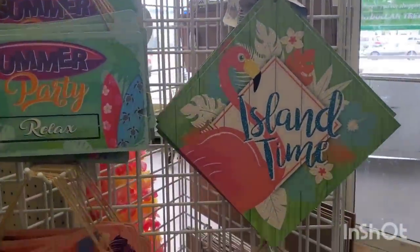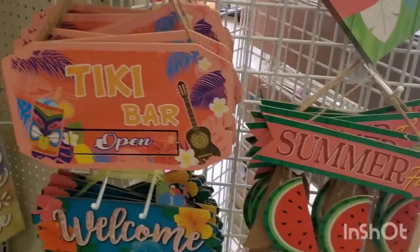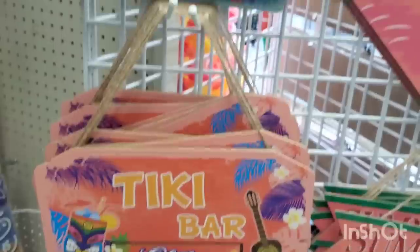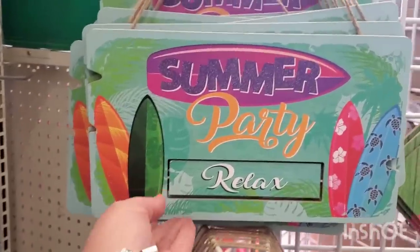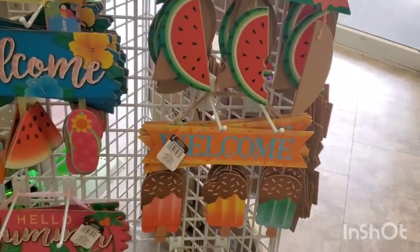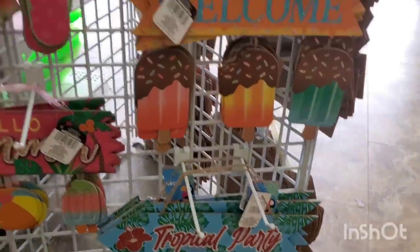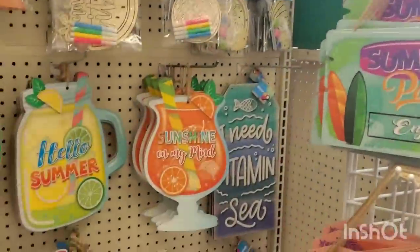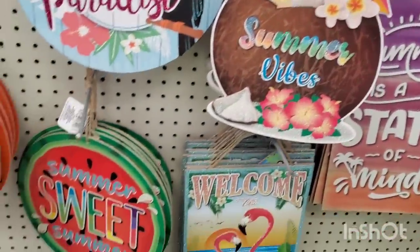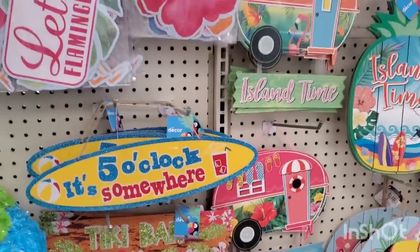Can you guys get into how gorgeously the store has the tropical decor displayed? Summer fun, Tiki Bar — this one says Open on one side and Close on the other. It's a really thick sign, really nice quality. Then we have Summer Party, Relax, and Enjoy — so cute, Island Time. We have the popsicles that say Welcome, Hello Summer with the sunglasses, beach ball, popsicle, Tropical Party with the arrow. These are all great decor pieces for summer fun. I love how they have it displayed here.